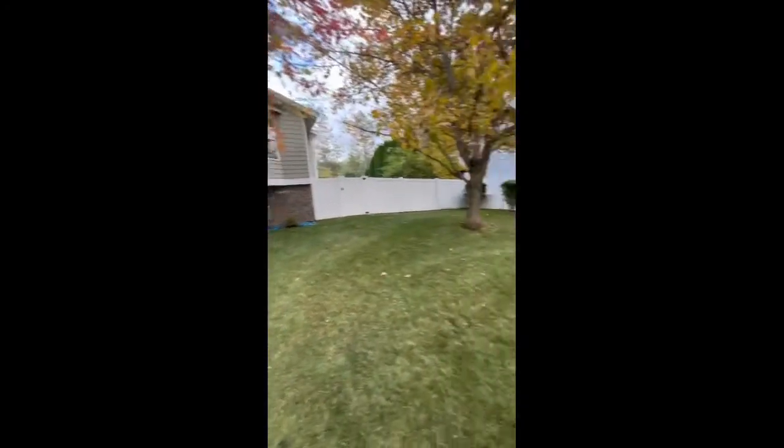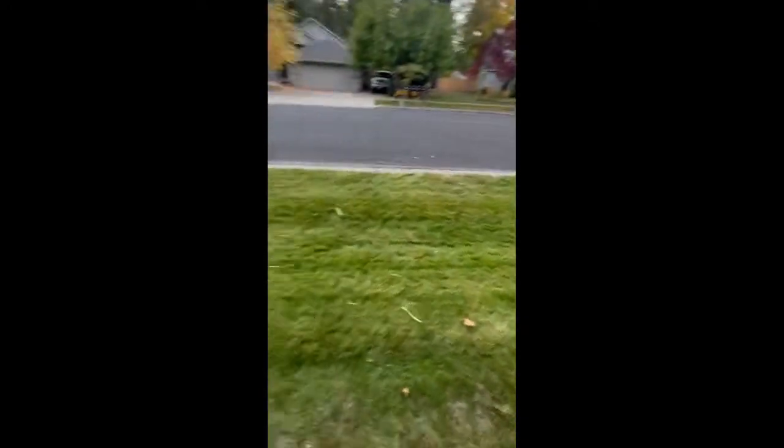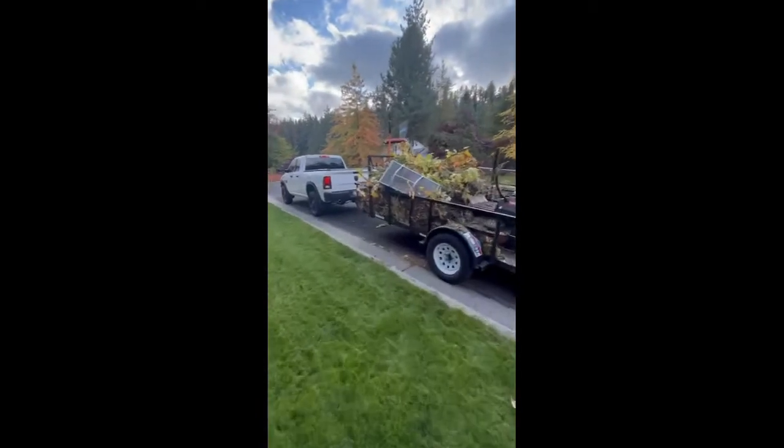Alright guys, here's the finished product. Customer is super happy. We are going to take this to the transfer station, and then that's going to be the end of today.